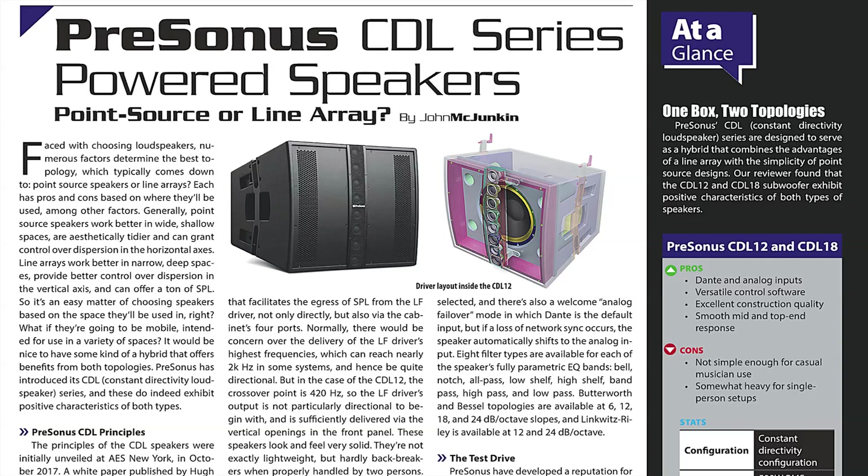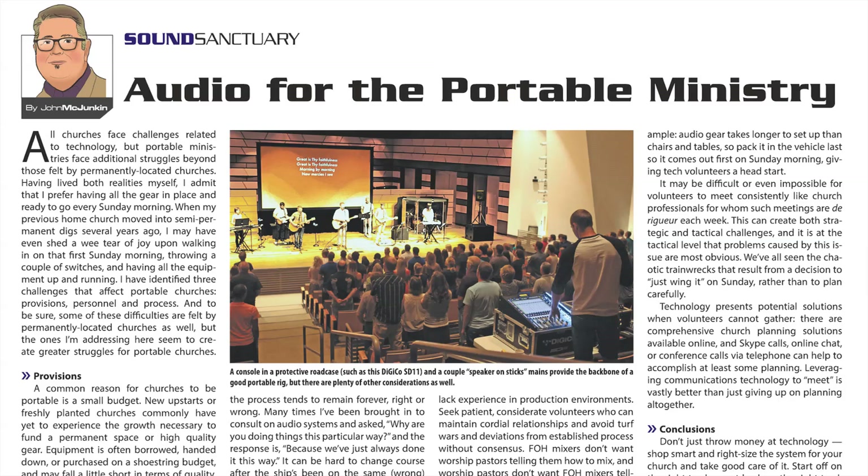We also check out the new PreSonus CDL-powered midsize speakers that combine the attributes of line array and point source designs into a single, completely unique system. In Sound Sanctuary, John McJunkin discusses the topic of selecting gear for churches on the go, who are considering transportable sound gear for regular services or for outreach programs.